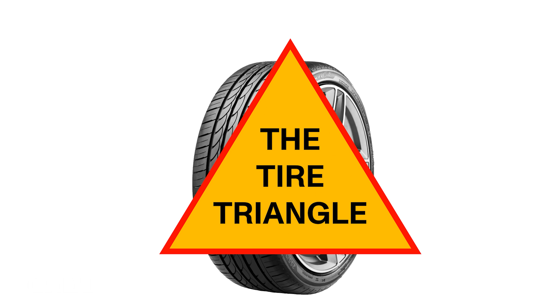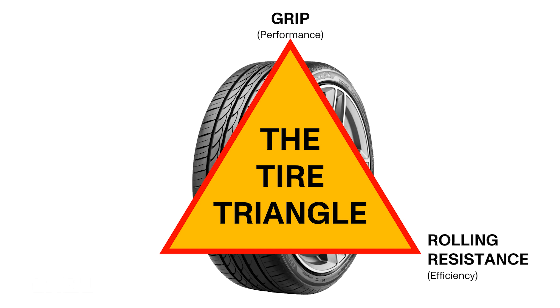It all adds up to a triangle of grip or performance, rolling resistance or efficiency and range, and tread wear or value. These kind of pull against each other. You can balance all those and say you want them in equal measure, or you can say one of those matters a lot more to you than the others, and then pull the triangle points where you want them.